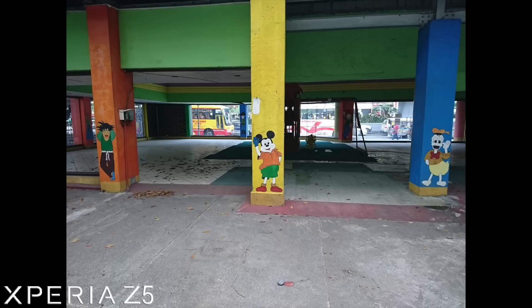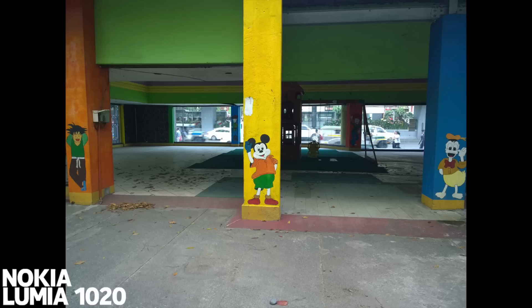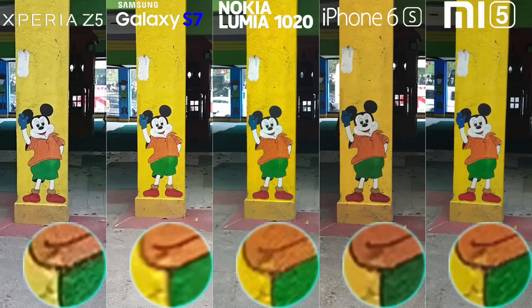Next, the Xperia Z5 is a bit brighter than natural. The S7 again takes the close accurate color and is just behind the Lumia 1020. White balance on the iPhone 6s is off again on this one. The Mi 5 is slightly hazy, but color is not far from the 1020. Upon zooming, Lumia 1020 has again the finest shot.